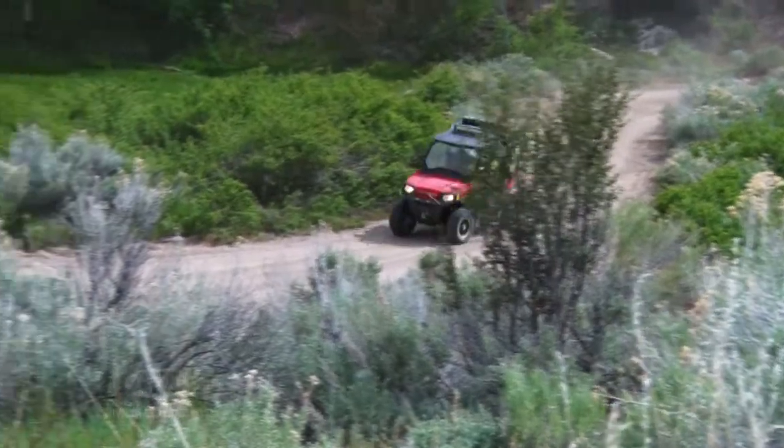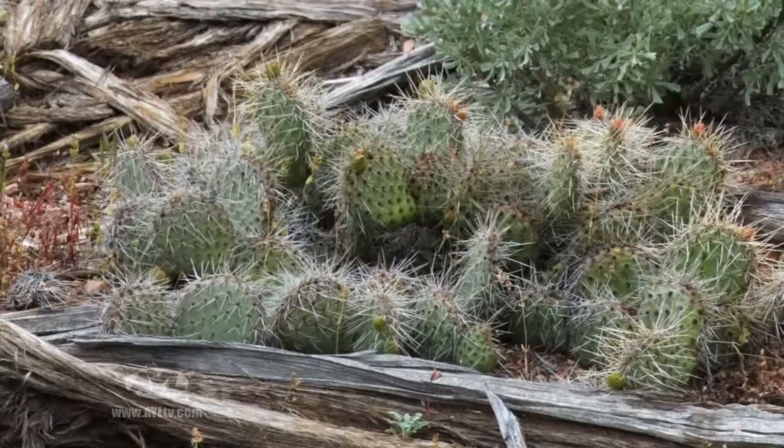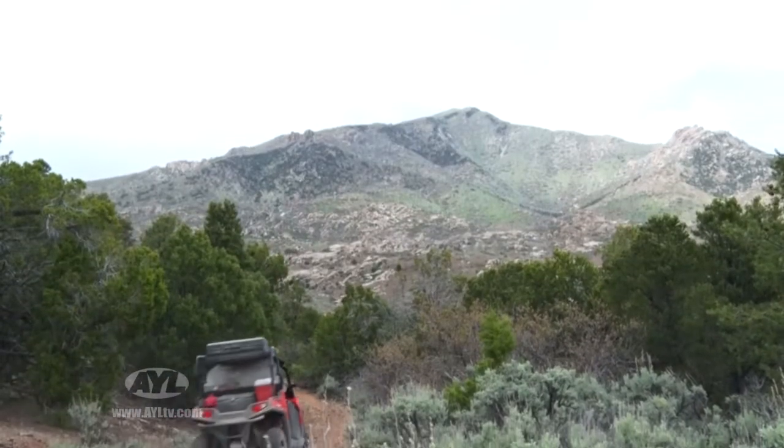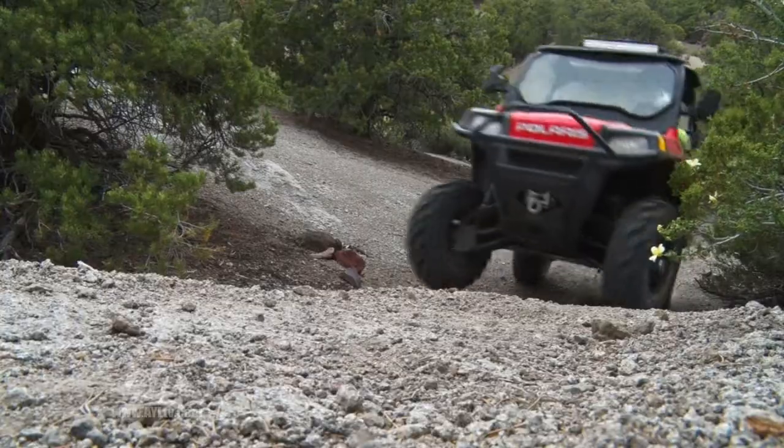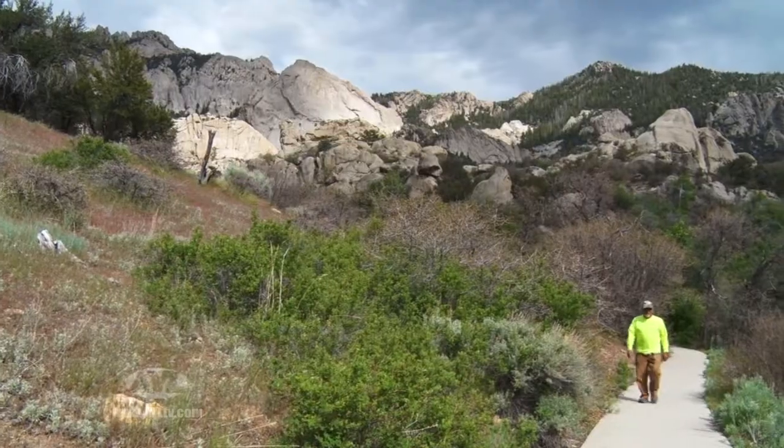It's high desert country — a lot of cedar trees, a lot of pinion pine trees, cactus, those kinds of things. Where we're going today is over to the Minerals, which are to the northwest of us, to a place known as Rock Corral.